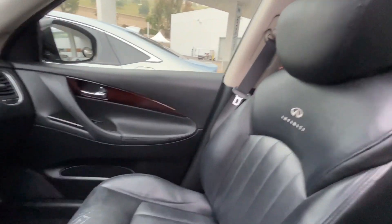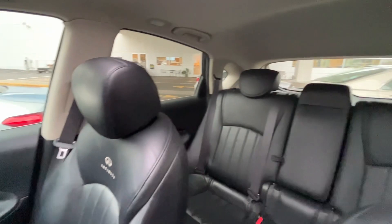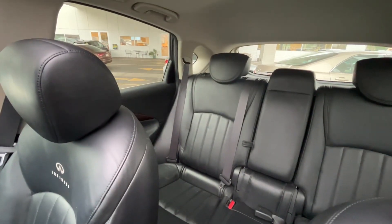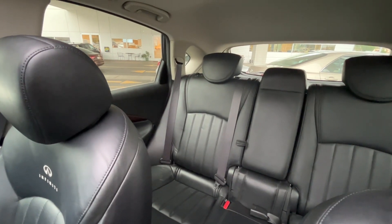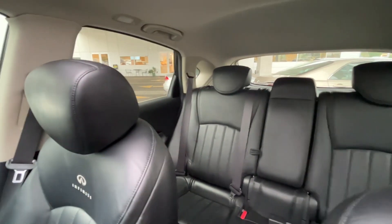You're also going to have the Bose audio sound system and these beautiful leather seats, and your roomy back seat with an accessible center armrest that folds down, and the seats fold down as well to give you all that cargo space back there.